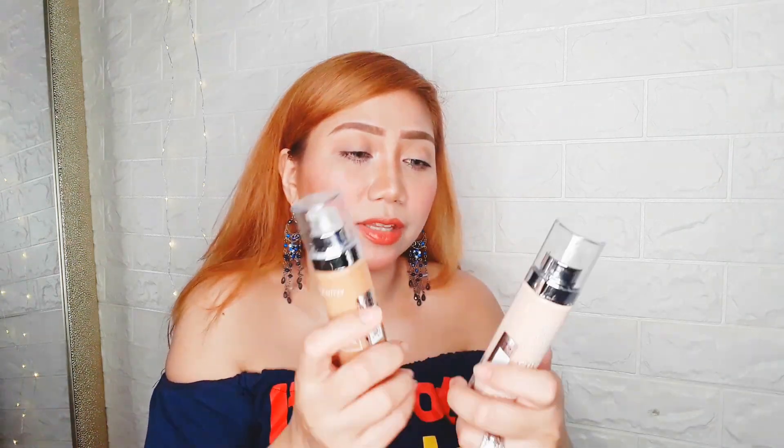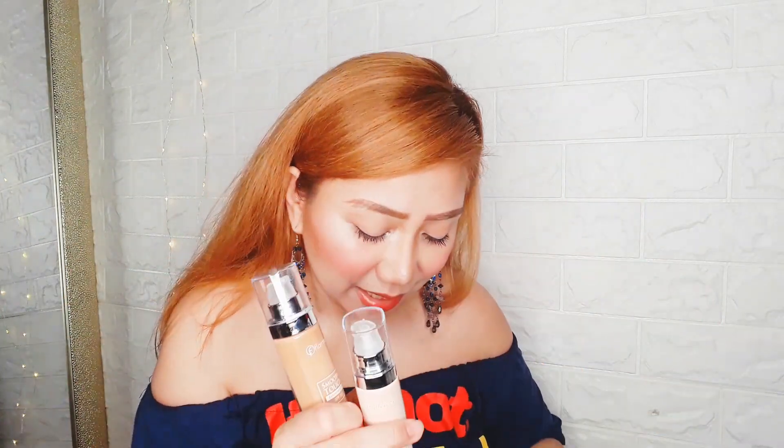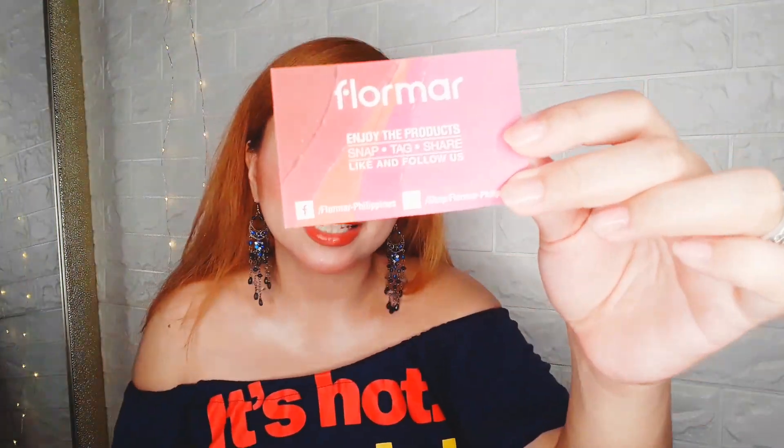And then, what's inside this Makeup Killer pouch? It's so cute! It's from Flormar. They're already available on Lazada, guys, if you didn't know. Inside are two shades of Flormar Smooth Touch Foundation SPF 20. Comment down below if you want me to do a review about this foundation. Check them out on Lazada — they're available there.